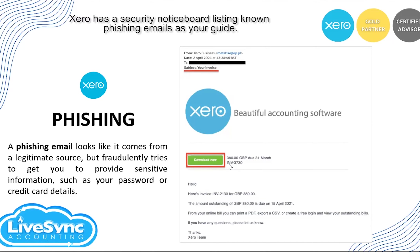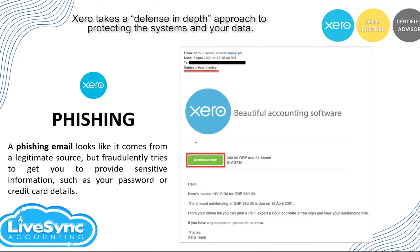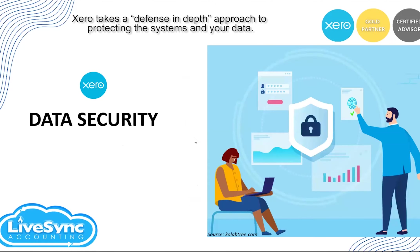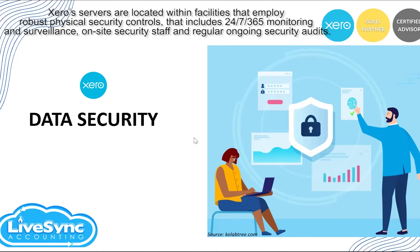Xero has a security notice board listing known phishing emails as a guide, so there is a compilation of phishing emails from Xero so that you can track potential phishing attempts. Xero also takes an in-depth defense approach to protecting the system and your data — multiple layers of security controls protect access to and within the Xero environment, including firewall, intrusion protection systems, and network segregation.